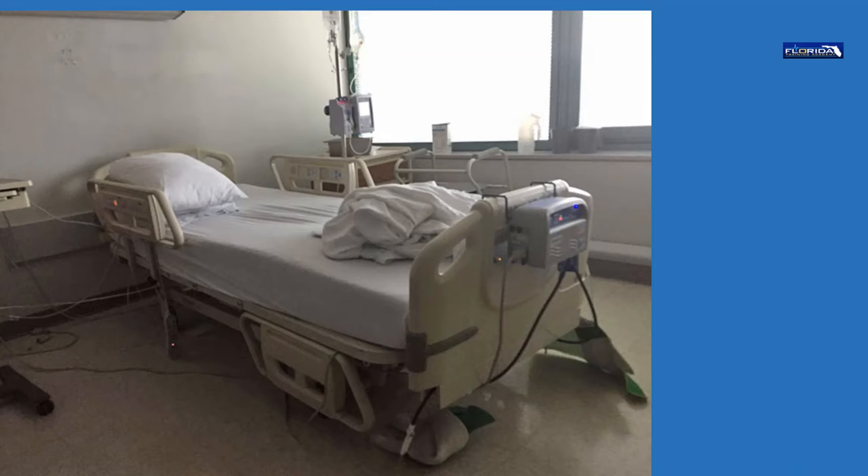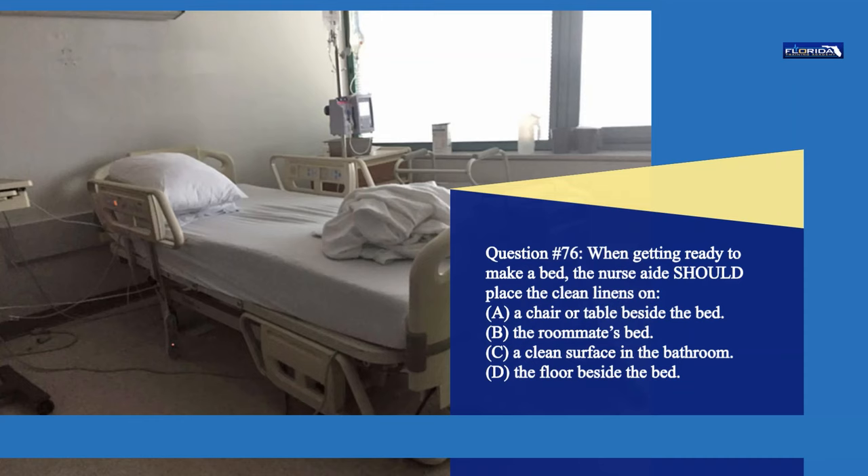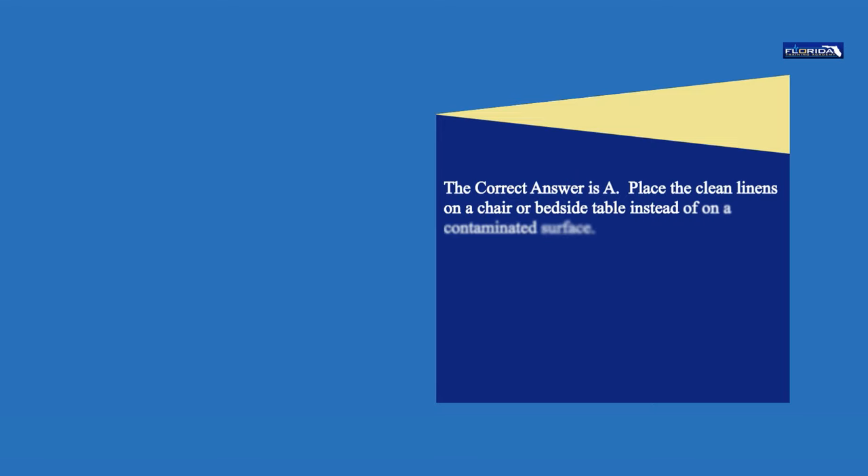Question 76. When getting ready to make a bed, the nurse aide should place the clean linens on: a. A chair or table beside the bed. b. The roommate's bed. c. A clean surface in the bathroom. d. The floor beside the bed. The correct answer is a. Place the clean linens on a chair or bedside table instead of on a contaminated surface.